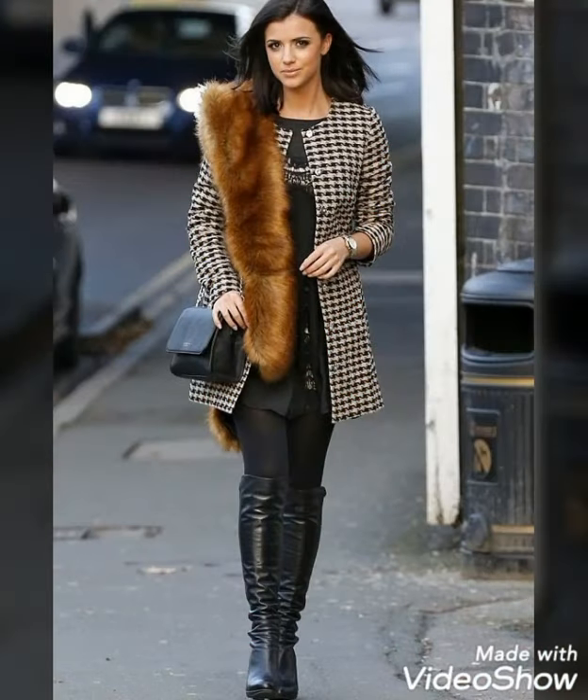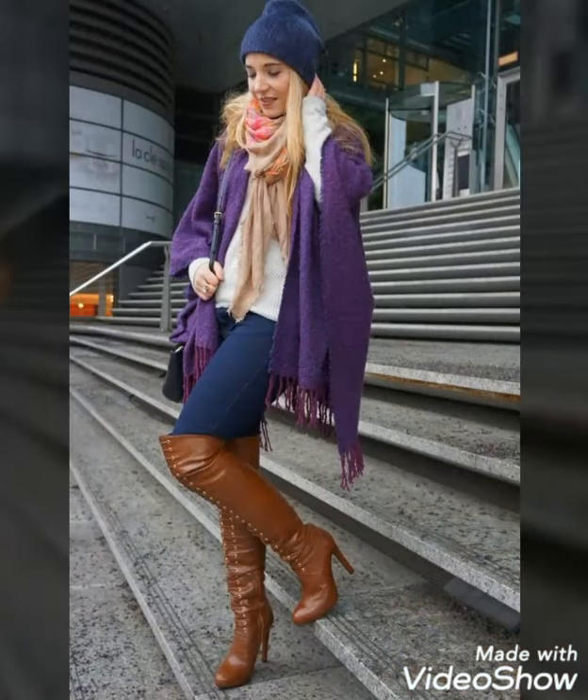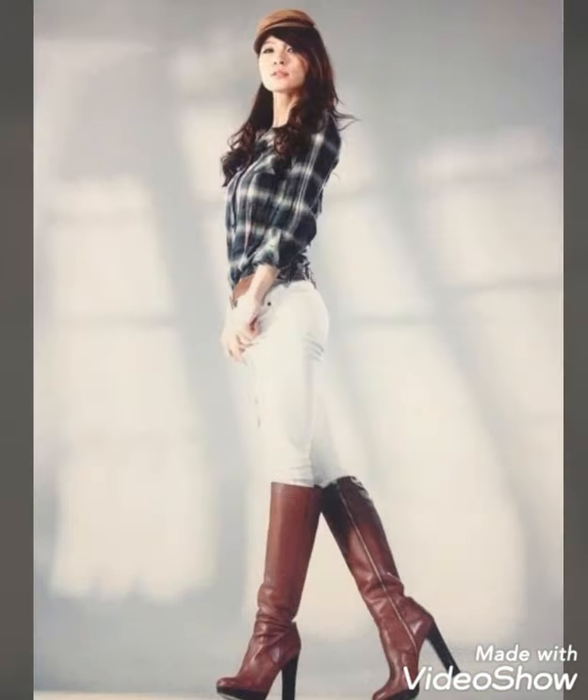Dear viewers, if you want to buy these beautiful and stylish leather thigh-high boots and leather knee-high boots, then I will tell you the very best websites from where you can buy these boots easily at affordable prices. But before telling you the websites, if you are visiting my YouTube channel for the first time, please make sure to subscribe.